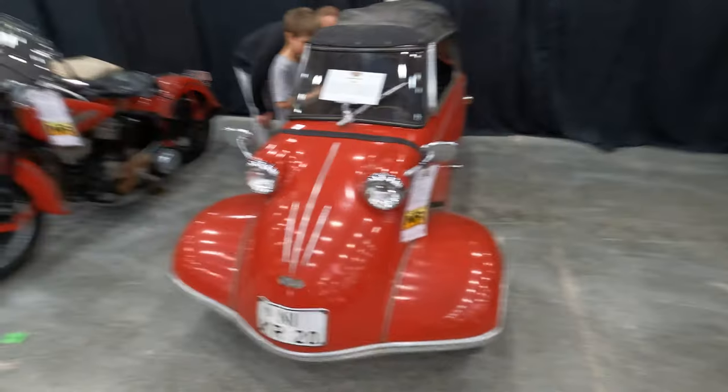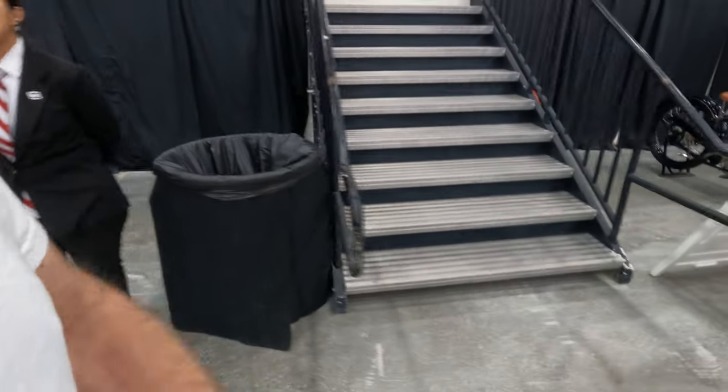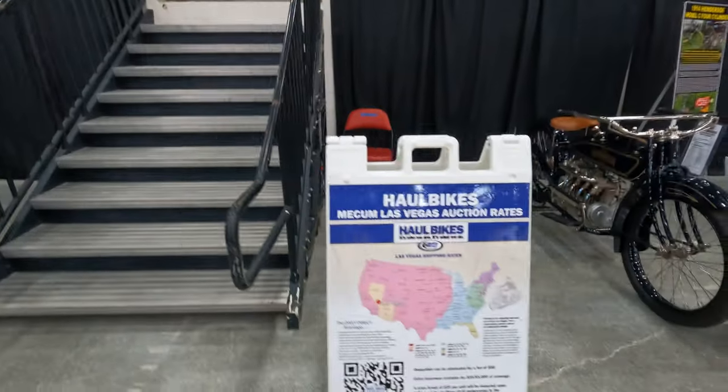This is Mike Wolfe's Messerschmitt — as you can see, it's very popular. Okay, that takes us through the collection.